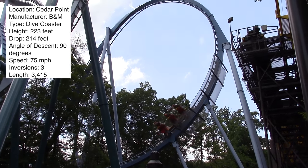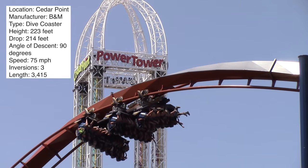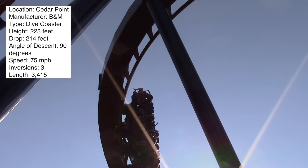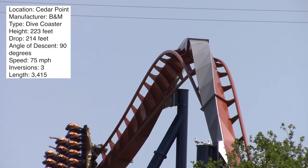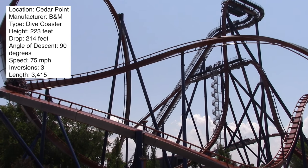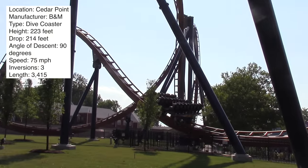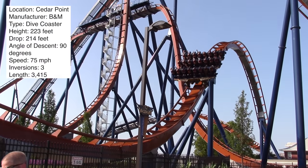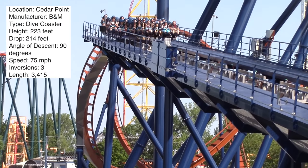I like dive loops more than Immelmanns, so I was a big fan of them choosing a dive loop instead of a second Immelmann — that's one thing I like about this compared to Griffin. Following that, you go into a really cool 270-degree zero-g roll. Because of the way you hit this inversion, you twist out of it so slowly it's like you're in slow motion — very cool. That's the third inversion on Valravn, meaning it has more inversions than any other dive coaster.